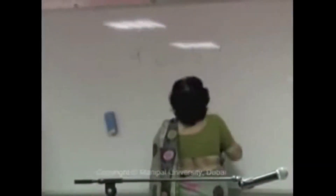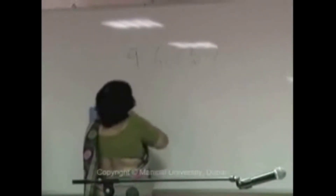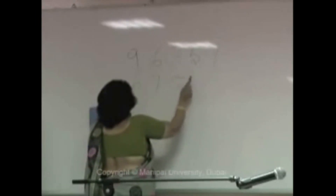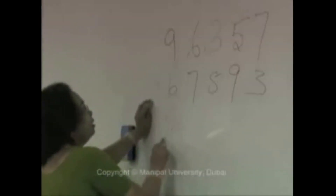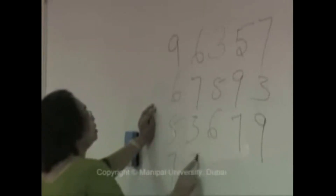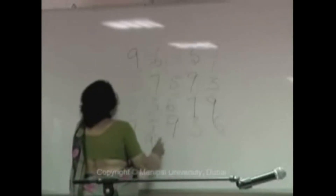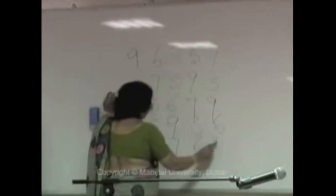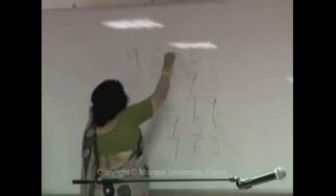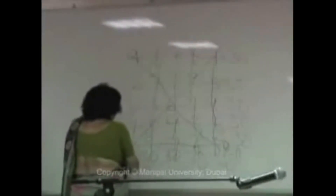Moving on, she showed the audience a magic square trick. I will construct a magic square in such a way that whether it is added left to right, right to left, upside down, downside up, or diagonally, it will be the same total. And it was amazing how all the rows and columns really did add up to 30.